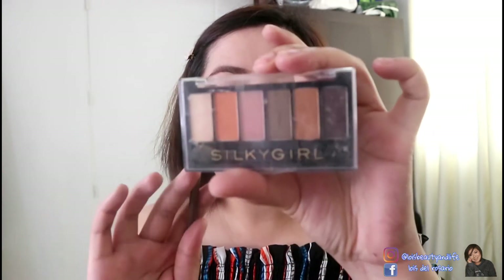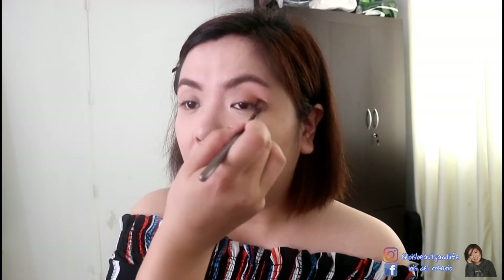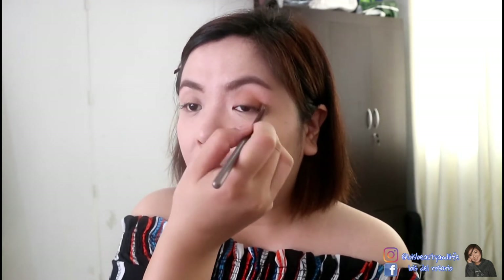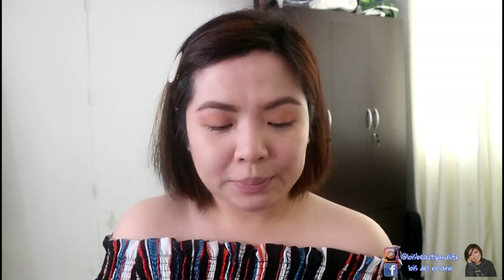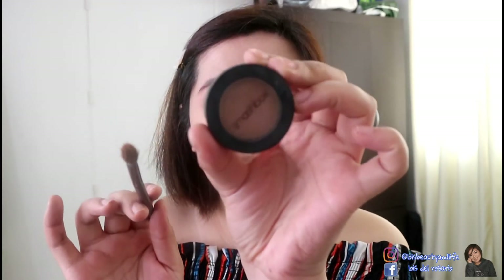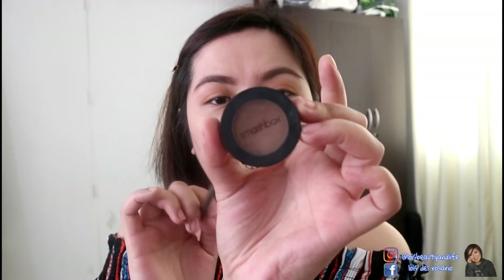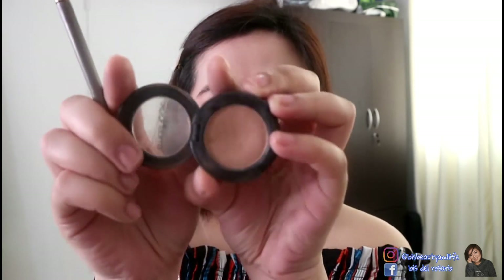Now for eyeshadow — I'm keeping it simple. I'll use this eyeshadow palette from Silky Curl, number 03 Sandy, and I'll just pick one shade — this orangey color — and apply it all over my crease. This is actually my signature makeup look in photos. Next, I'll add another color on the crease area using a Smashbox Photo Eyeshadow in the shade nude, which is a single eyeshadow pan.